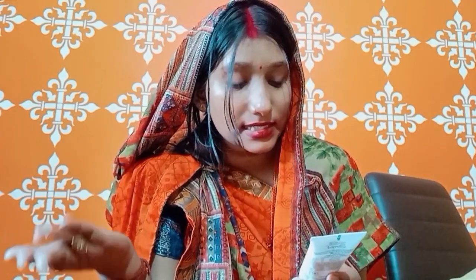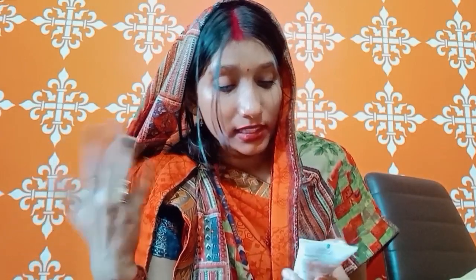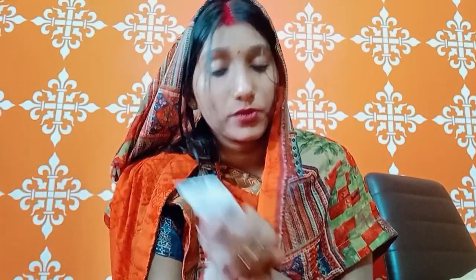This face wash will clean, deeply remove dead cells, sebum, and dirt from our skin. The best thing about it is that it has no added colors, parabens, or phthalates. So this product is free from all harmful additives.